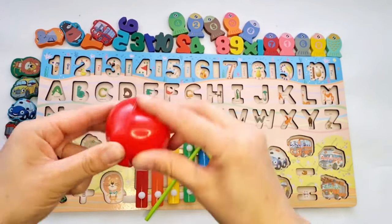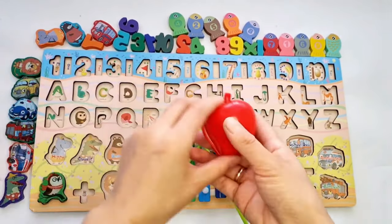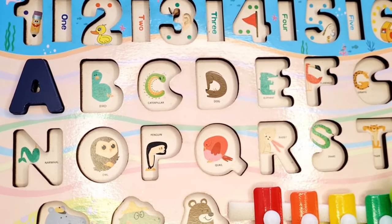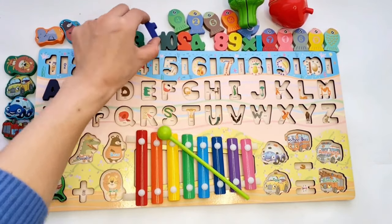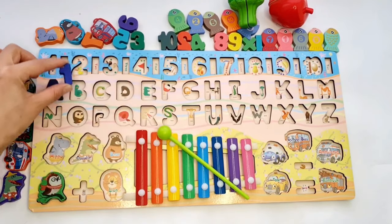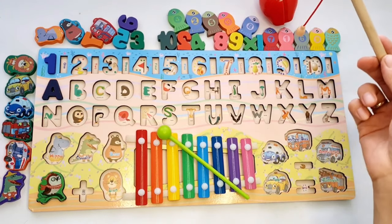A. A for apple. Let's find number one. Yes, it's number one. Now let's catch number one fish.